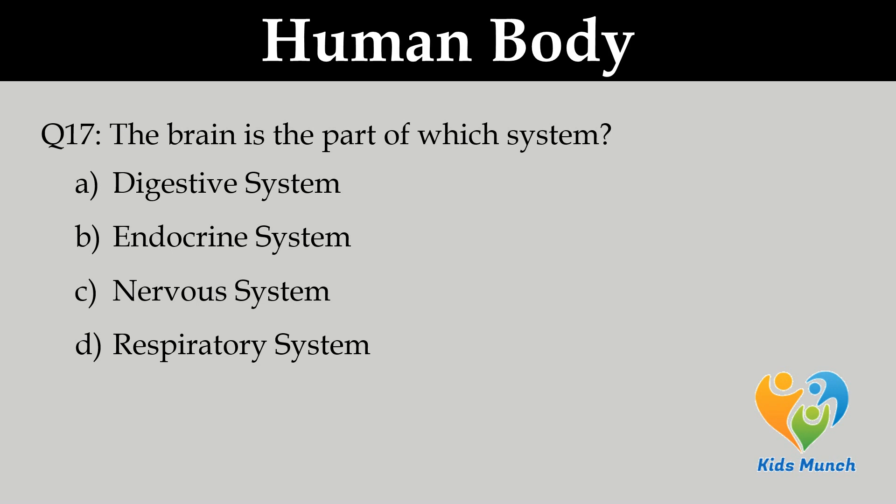The brain is part of which system? Option A. Digestive system, Option B. Endocrine system, C. Nervous system, D. Respiratory system.